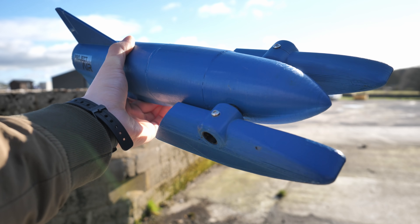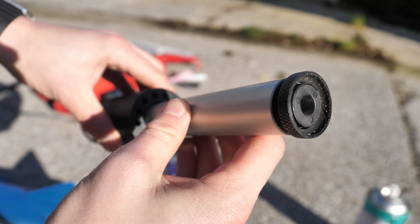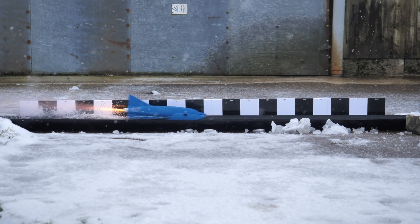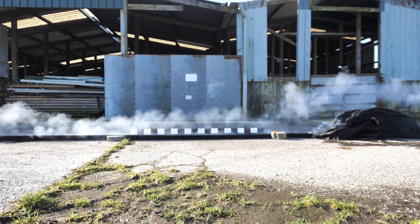I wanted to know how fast you can make a model boat go, so I've scaled up my 3D printed hydroplane design and I've been fitting it with larger and larger rocket engines to see what I can learn. I wanted to make the fastest boat I've ever built, but can I get it to stick to the water and is there a limit to how fast a boat can actually go?